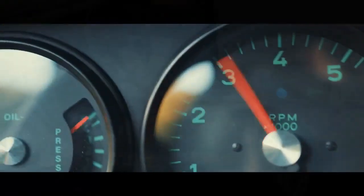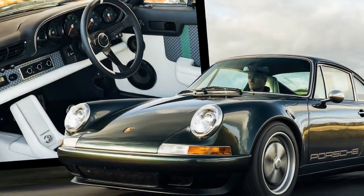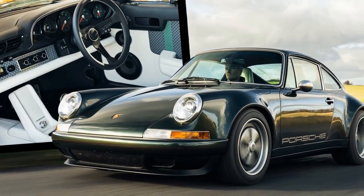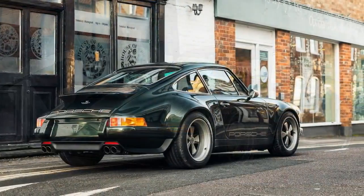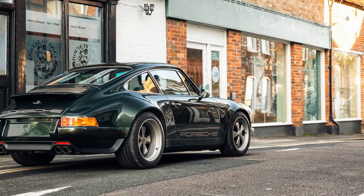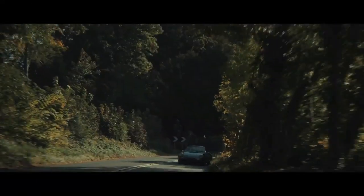Established in 2016 by Adam Hawley, a former designer for Jaguar Land Rover, Lotus, and BMW, and Lucinda Argy, a marketing and business development specialist, Theon Design creates handcrafted 964s, each requiring approximately 6,000 hours to construct, ensuring uniqueness in every build.